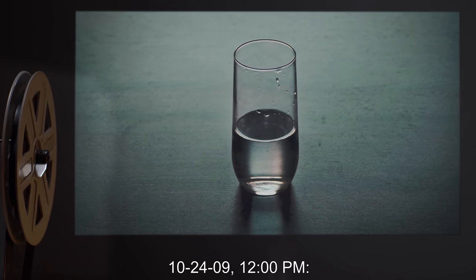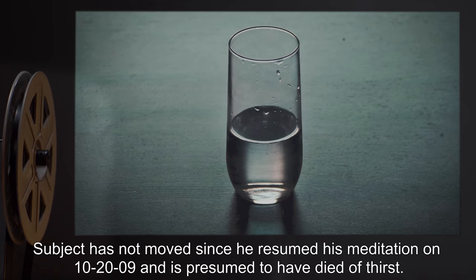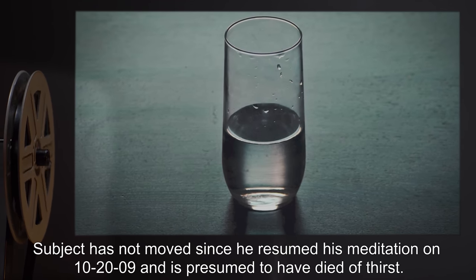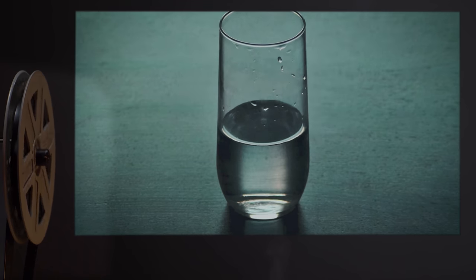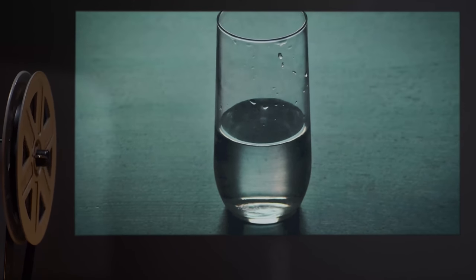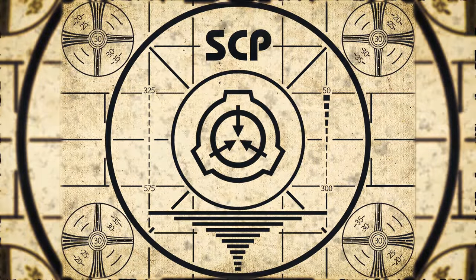10/20/09, 12:00 PM — Subject ceases breathing. Subject has not moved since he resumed his meditation on 10/20/09 and is presumed to have died of thirst. Log lesson complete. If you missed the previous orientation, go watch SCP-500: Panacea right now, or for the complete course, watch this playlist.